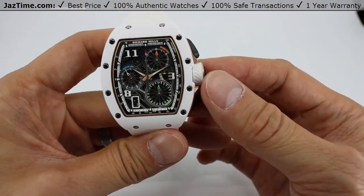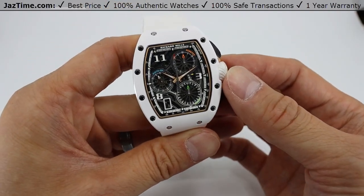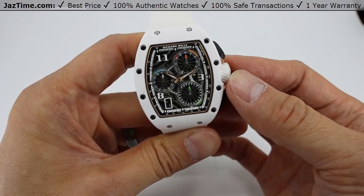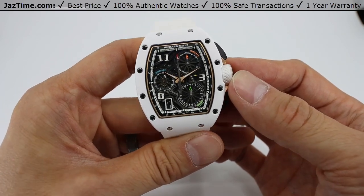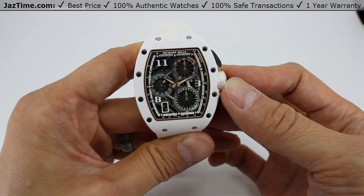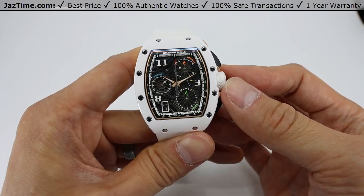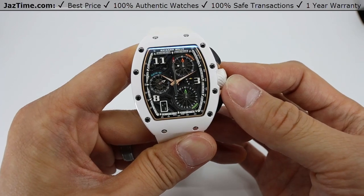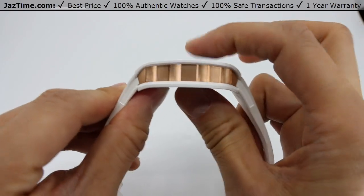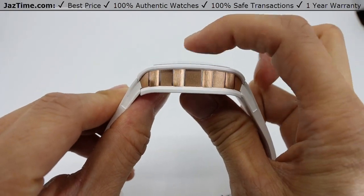Until this movement came out, Richard Mille had been sourcing movements or parts from different companies, but now they can lay claim to an all-in-house movement, especially for the chronograph. Their CRM-C1 movement is made up of 425 components but is still only 6 millimeters thin, which is what makes this watch only 12 millimeters thick overall.